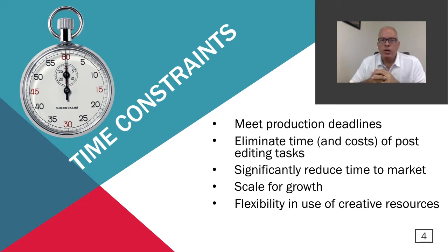The first item in regard to why automation is time constraints. Most customers we're dealing with are always frustrated with production deadlines — samples are late, it's always a time issue getting imaging done. The longer it takes to get an image online or on your website, the longer before you can sell it and generate revenue. Part of meeting deadlines is eliminating time and costs, especially of post-editing. Features like auto background removal help eliminate the time and cost of post-editing, and significantly reduce time to market. The faster you can get your products online, the faster you can start selling them and realize revenue.